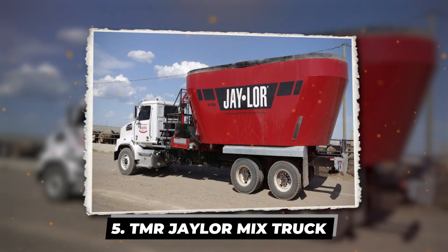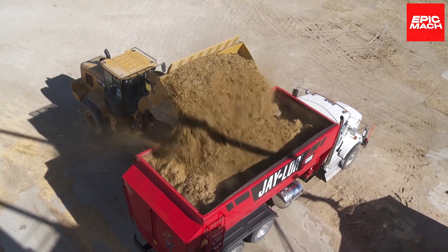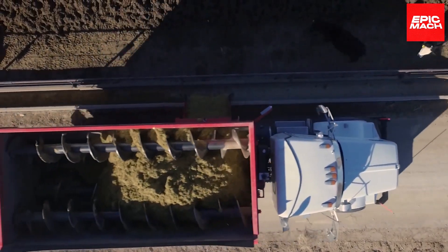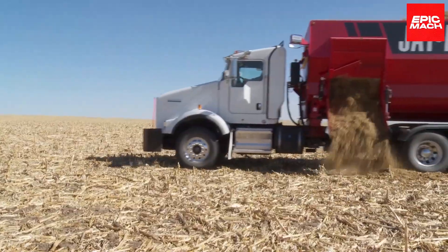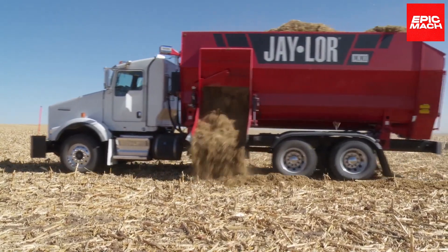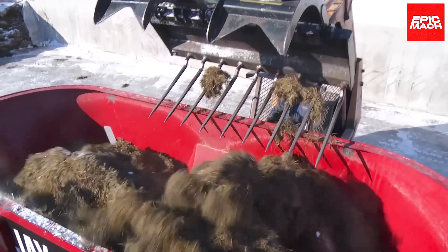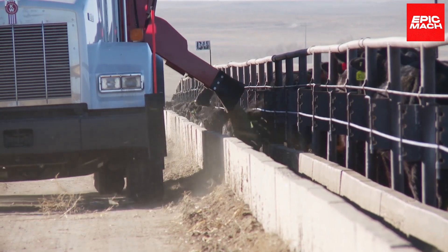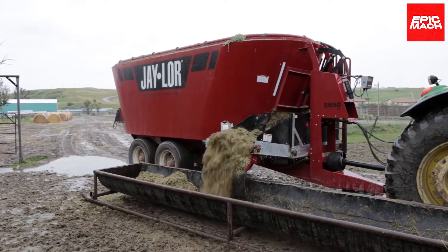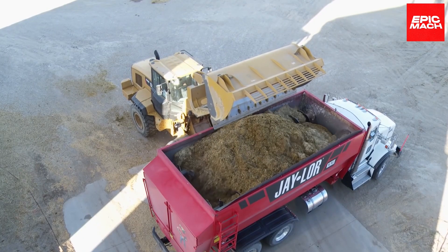TMR Jailer Mix Truck — rolling through vast farmlands, the mammoth TMR Jailer Mix Truck blends perfect ratios of feed with each rotation of its colossal mixing drum, delivering meticulously prepared nutrition to livestock. This agricultural behemoth towers above the landscape, its 65-cubic-foot tank mixing potent formulas to promote animal health. The TMR Truck serves a pivotal role in modern farming operations with its extreme efficiency in handling massive ingredient loads and delivering balanced rations. Its operator comfort-focused cab design enables farmers to blend various fodders into ideal mixes during long shifts without fatigue.